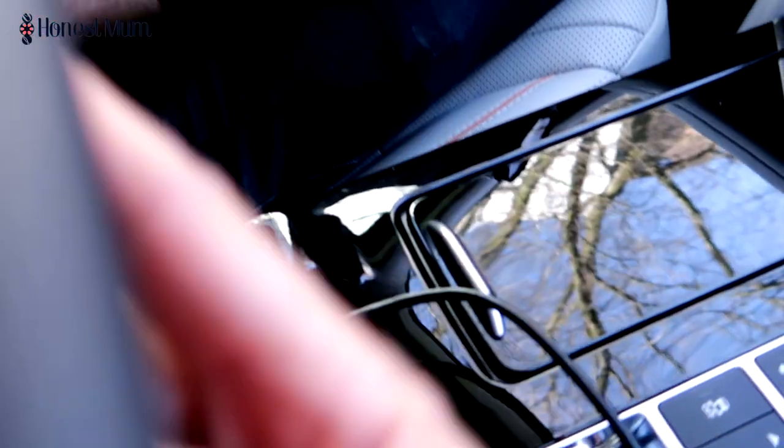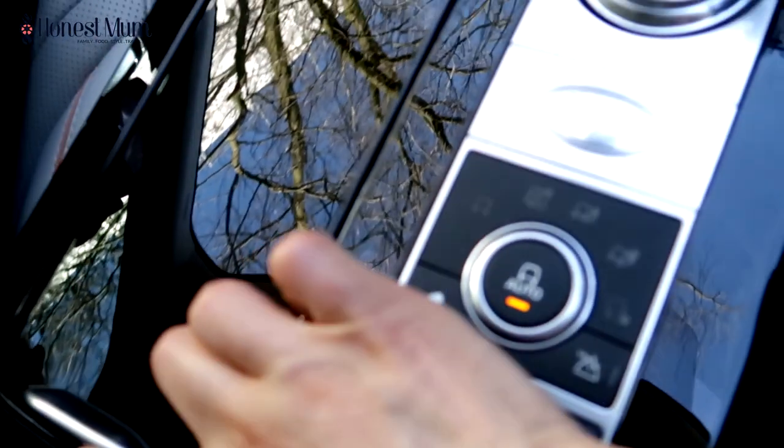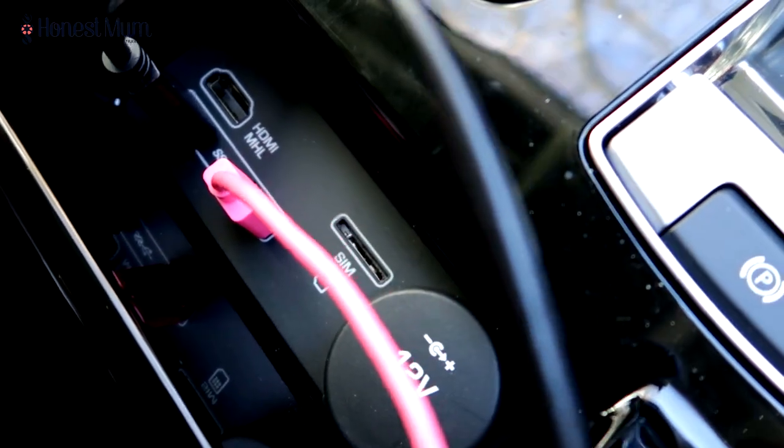Especially traveling with kids, you want to keep items of tech charged, and there are loads and loads of power points here. Over here if you lift up, we've got two charging points where we've been plugging in phones and an iPad. If you lift this up there's more storage down there, and over here there's another power point. You're even able to plug in your SIM card here, so you don't need to have your phone — just your SIM card — and that will link everything up.